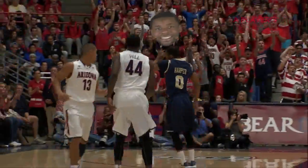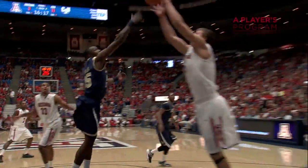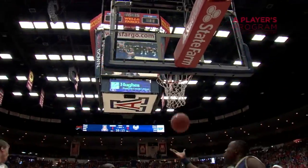Team trying to find space, nothing there to Hill. He'll try another three, got that one. Lob down low to Tarzuski, reverse lay in his group.